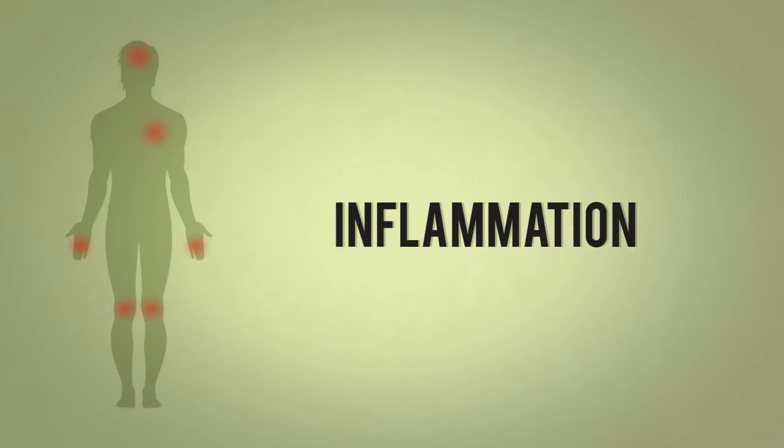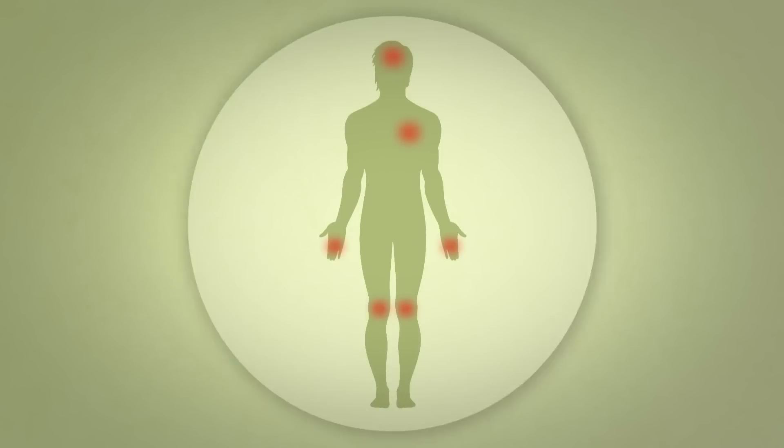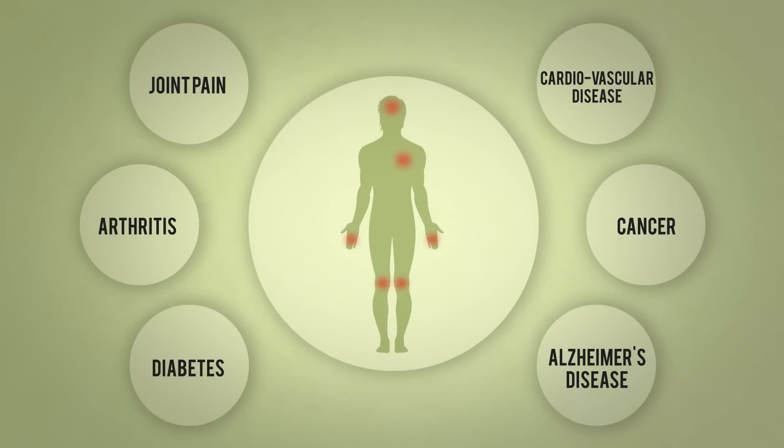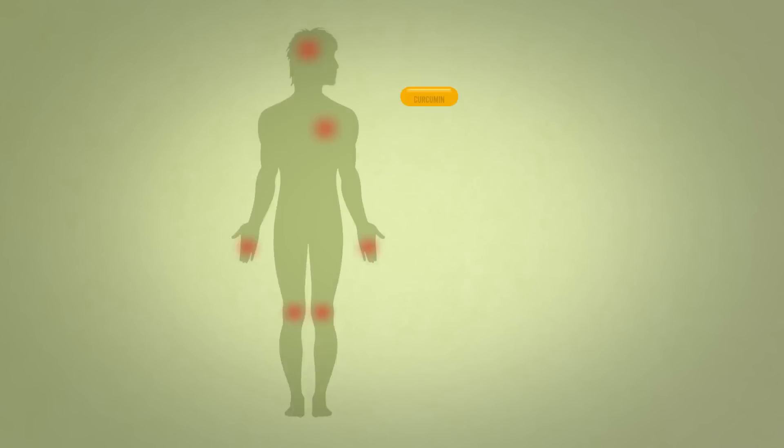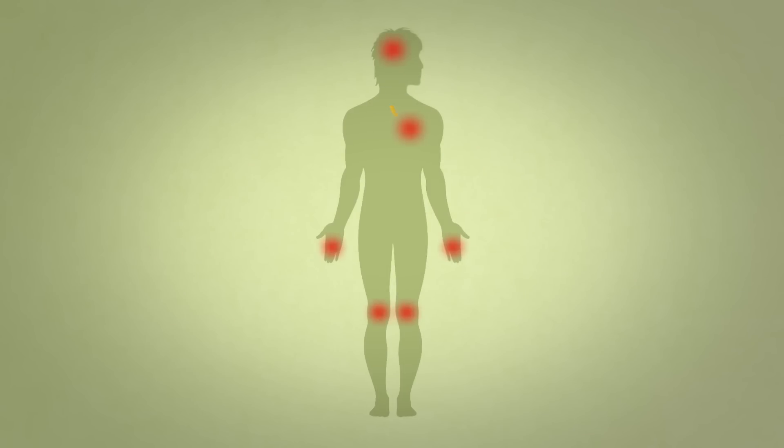Scientific studies are placing curcumin at the pinnacle of all healing herbs, this due largely to its great power in tackling inflammation in the body. Inflammation is the gateway to many chronic ailments in later life, from joint pain and diabetes to Alzheimer's disease and cardiovascular disease.